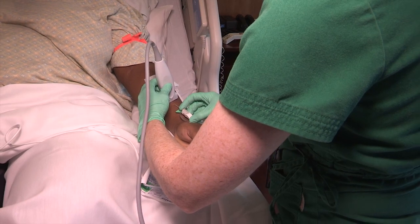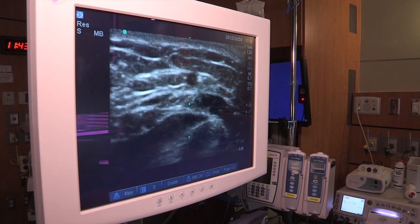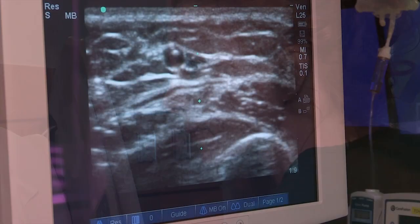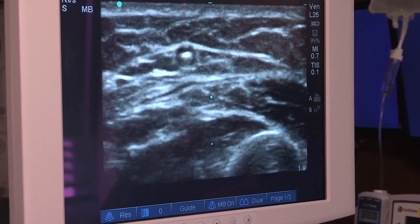With the ultrasound machines we can actually visualize the vein. It's a little bit different than the traditional approach in the sense that you're not looking at your actual insertion site — you're localizing the vein with the machine and then looking at the monitor as you're inserting.